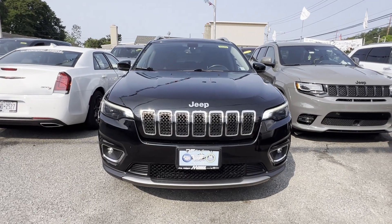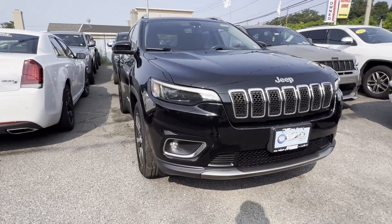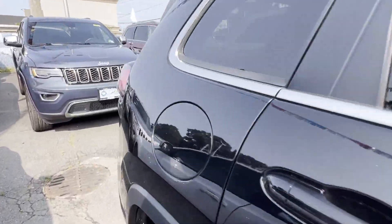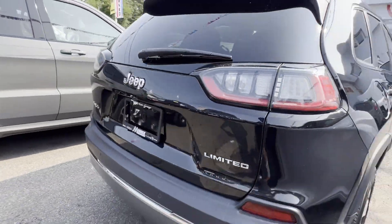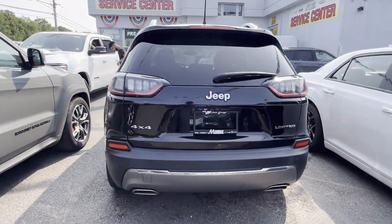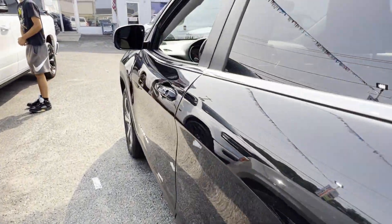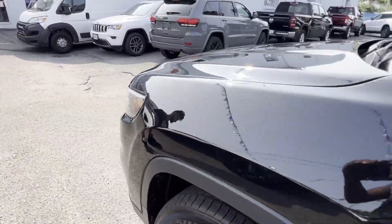2019 Jeep Cherokee with less than 39,000 miles on the odometer. This SUV offers space as well as power and performance, delivering power and performance along with tons of features such as side view mirrors with turn signals and satellite radio.